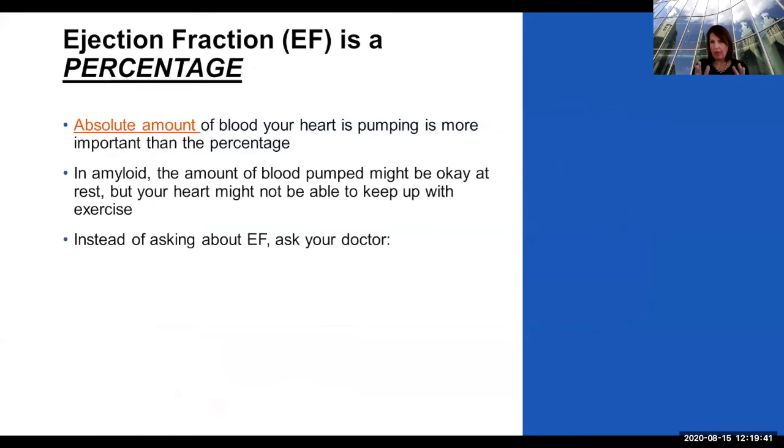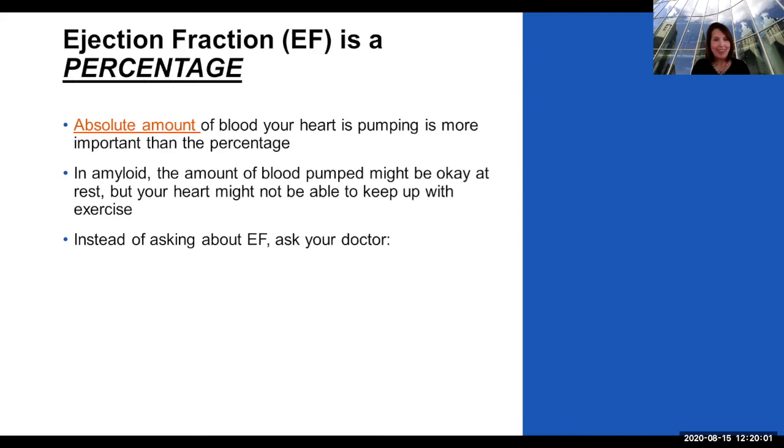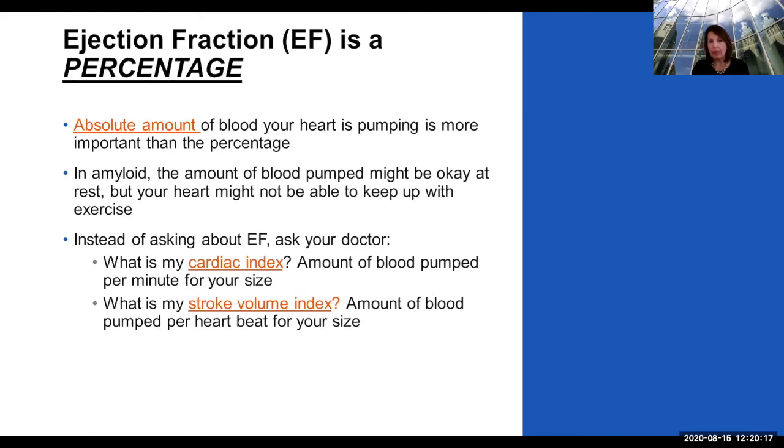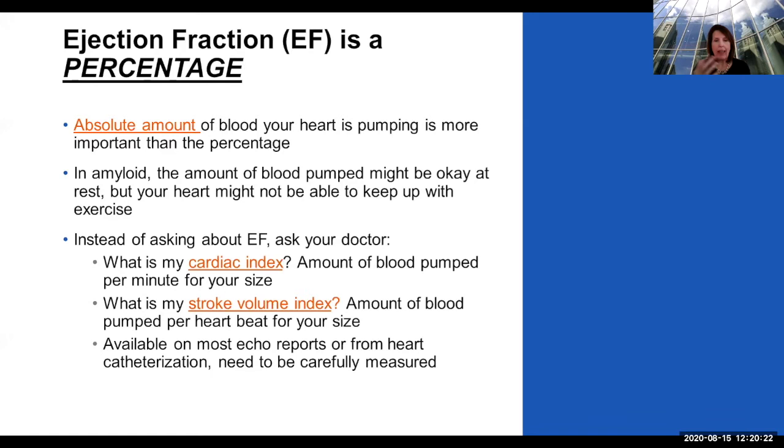One of the key issues with amyloid is you might be okay when just sitting, but when you get up and try to exercise that's when your heart really can't keep up. You can ask your doctor: What's my cardiac index? That's the amount of blood pumped out every minute according to your body size. And what's my stroke volume index? These are things we can learn from cardiac catheterization or from an echocardiogram if it's done properly, and they're usually available on most of these reports.